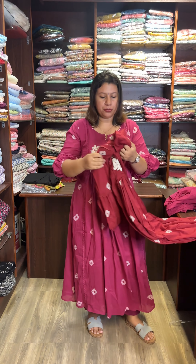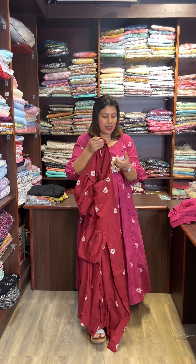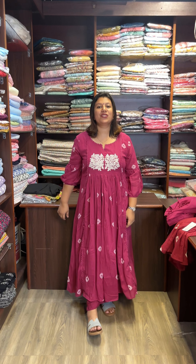This is a maroon shade. The price is $3650. Thank you.